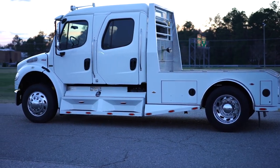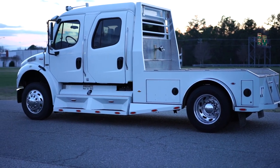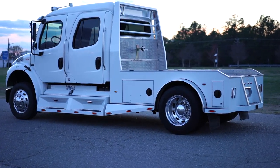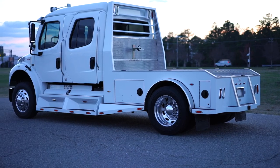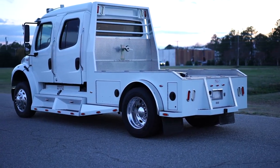It just had a major service done in the last couple thousand miles — over $2,000 worth of services. We will have all the records on the eBay listing as well as our website, which is davisautosports.com.